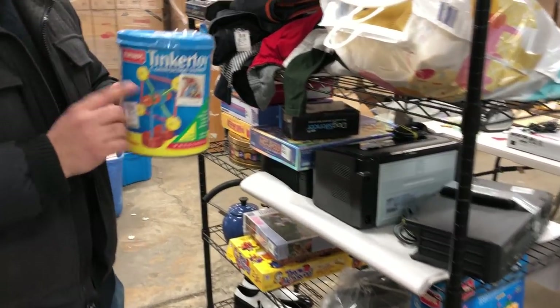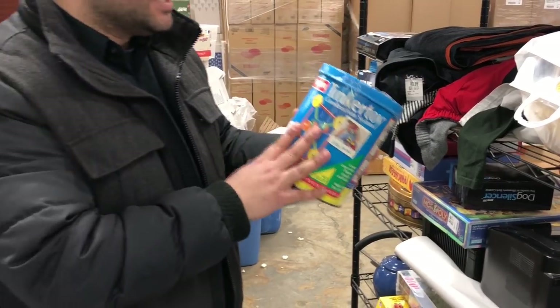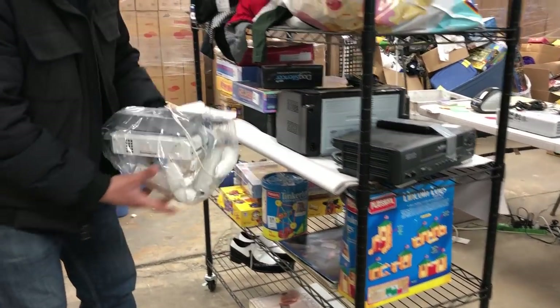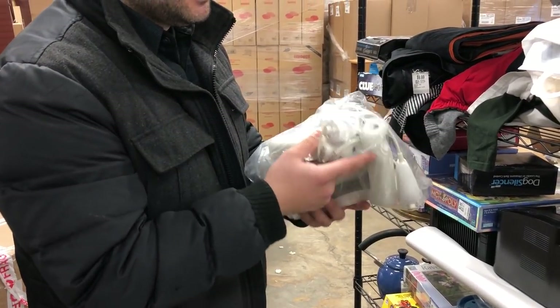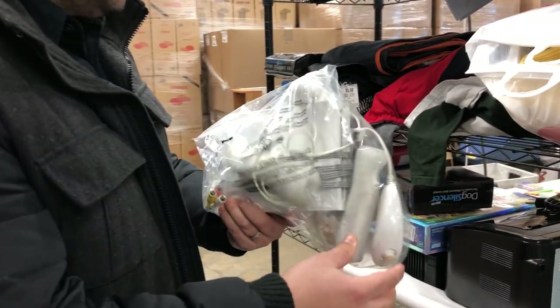Tinker Toys are great. If this isn't complete, it still sells very well. Even if it is complete, this is a little older one — these sell very well on eBay. We got a Wii here for $12.99 and it looks decent. It has a couple controllers, and the controllers are by themselves at $10 each. Then the Nunchucks, at least $5 each.